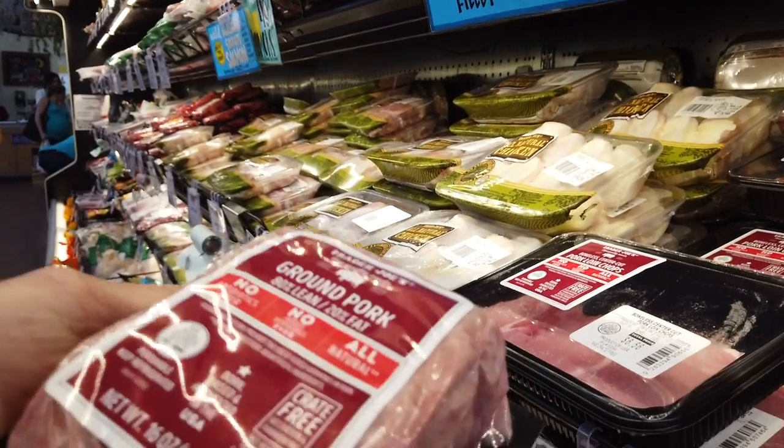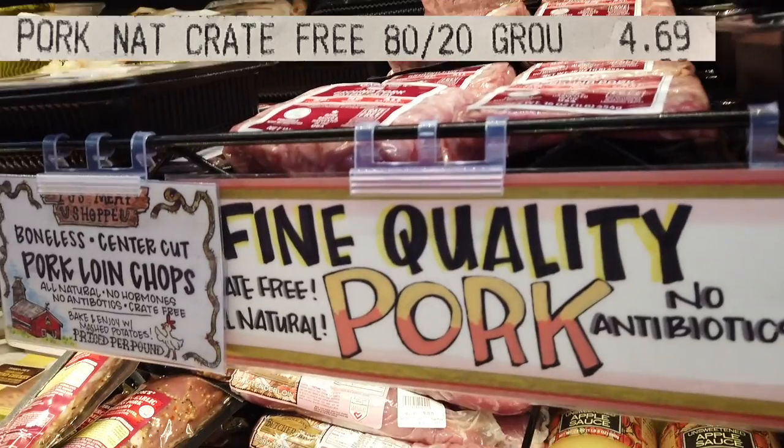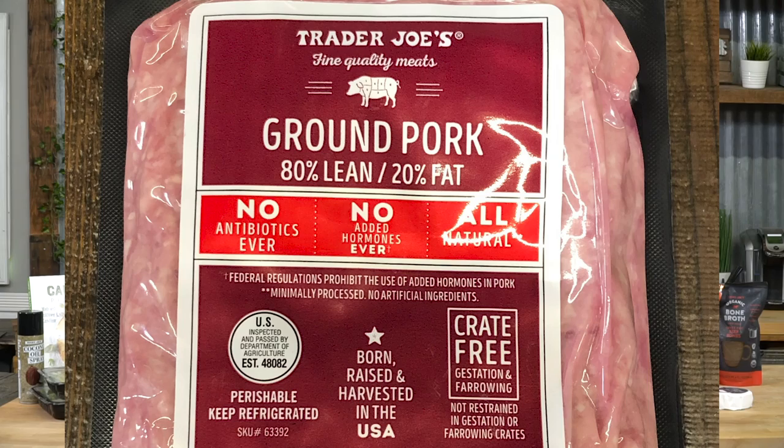Now we've got ground pork — a relatively new item from Trader Joe's. In contrast to the beef, it says no antibiotics ever, no added hormones ever. Technically not organic, but the reason I like ground pork is it's something different for breakfast. Add a little oregano, some Italian seasonings — you don't always have to have eggs. It's pretty clean ground pork in the grand scheme of things, so it made my list.